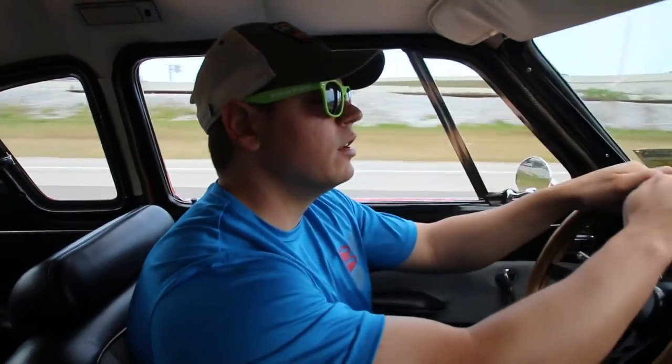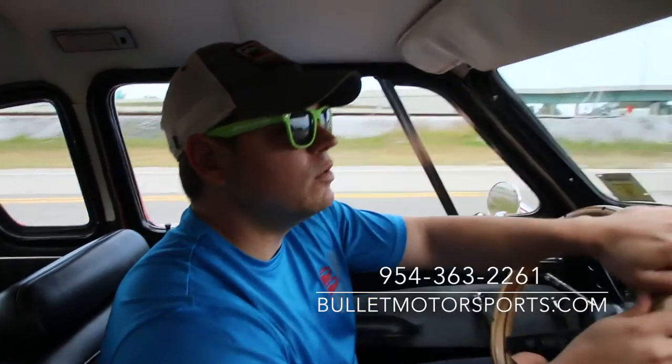If you have any questions about it, give us a call at 954-363-2261.